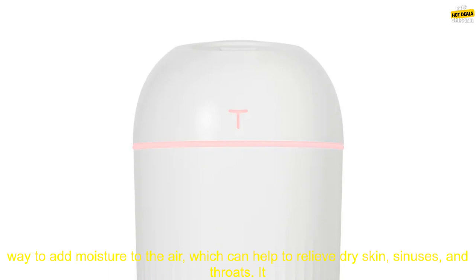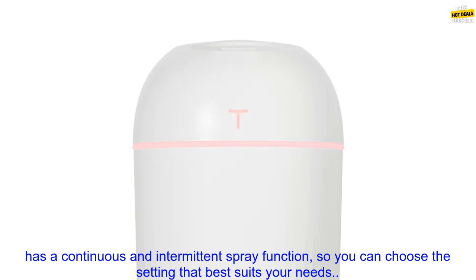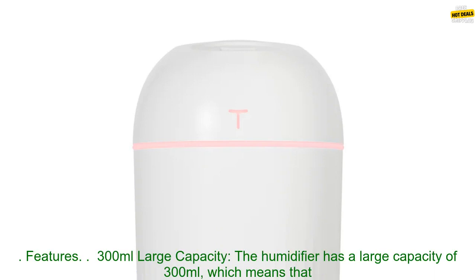The air humidifier is a great way to add moisture to the air, which can help to relieve dry skin, sinuses, and throats. It also helps to improve air quality by reducing dust and allergens. This particular humidifier is unique in that it has a built-in night light, which makes it perfect for use in a bedroom. The humidifier also has a continuous and intermittent spray function, so you can choose the setting that best suits your needs.